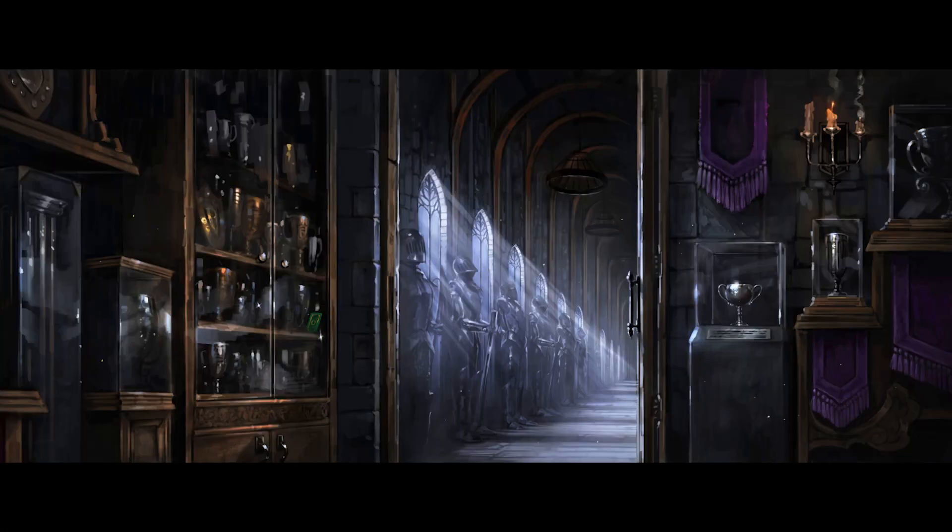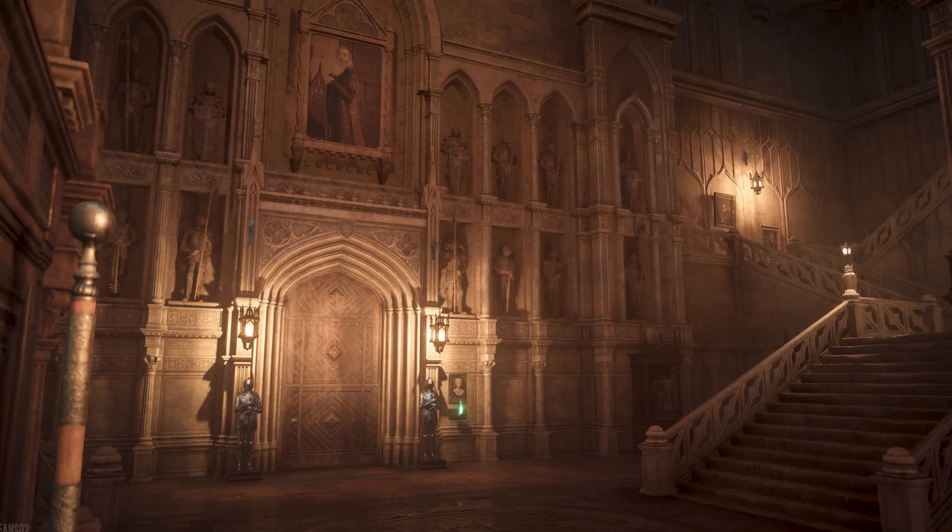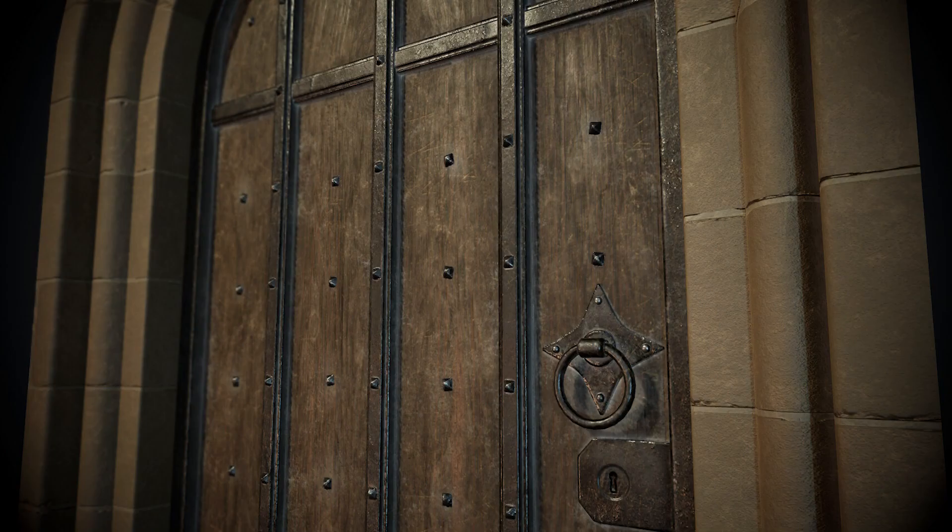We first hear of the trophy room in the Sorcerer's Stone when Draco Malfoy challenges Harry to a midnight duel in the always-unlocked trophy room. My first thought when reading this was whether the teachers lock other rooms at night — that seems kind of pointless since first years know Alohomora, but I digress.